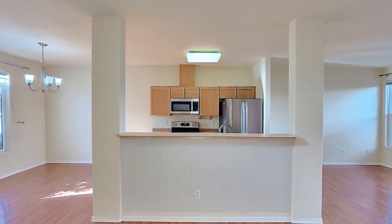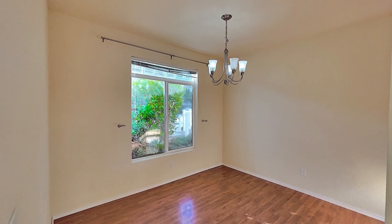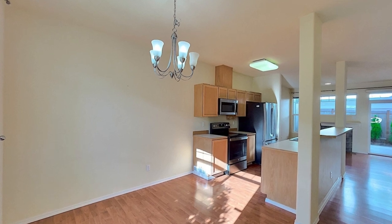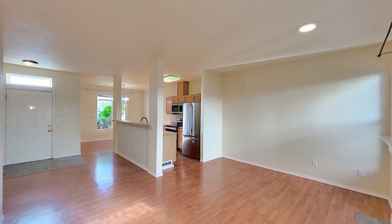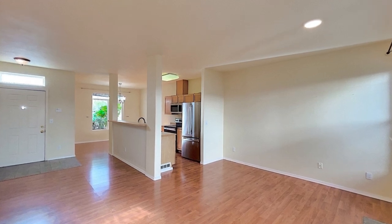Experience an open-concept living area complete with a kitchen featuring brand new stainless steel appliances and a breakfast bar. The dining area is flooded with natural light and the living room boasts a cozy gas fireplace.